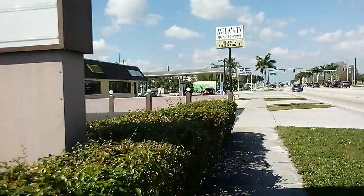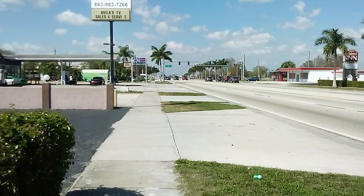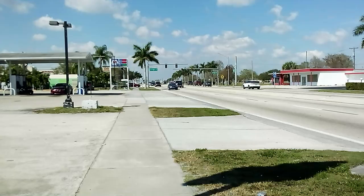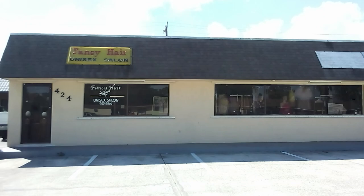Another place I highly recommend in Clewiston is Roland Martin's Marina Antiki Bar. Some of Clewiston's best hamburgers are served at Roland Martin's. Fancy Hair Unisex Salon.